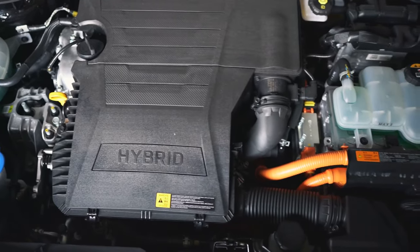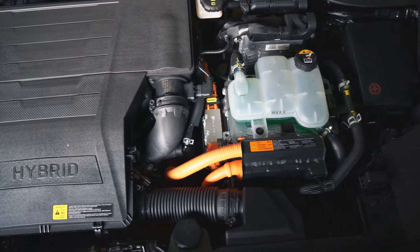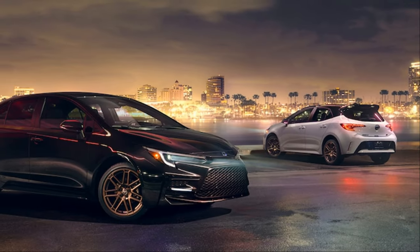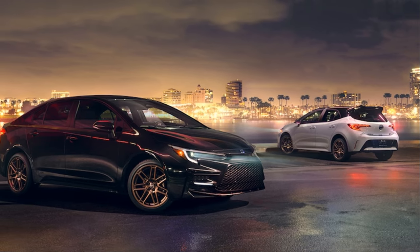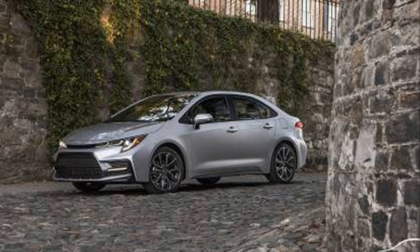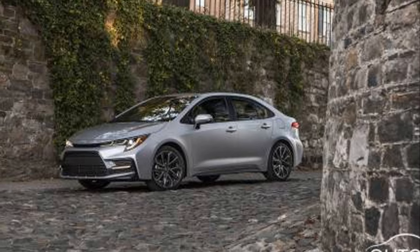This hybrid doesn't compromise on power, boasting impressive horsepower and torque figures that make every drive a thrill. The 2024 Corolla Hybrid is expected to achieve remarkable mileage figures — this isn't just a car that's fun to drive, it's a car that respects your wallet at the gas station.